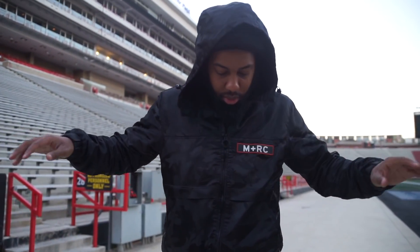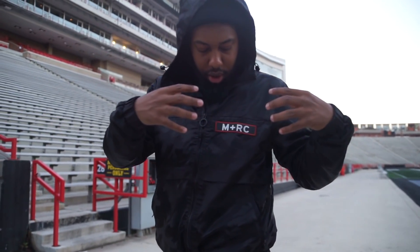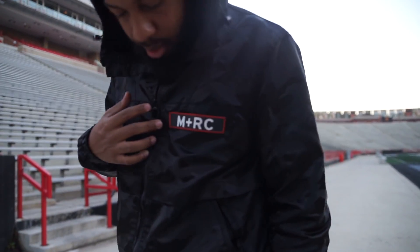Man, this pattern is dope, man. I want to let you — I mean, of course the fit. The fit is orange, white, of course the black.